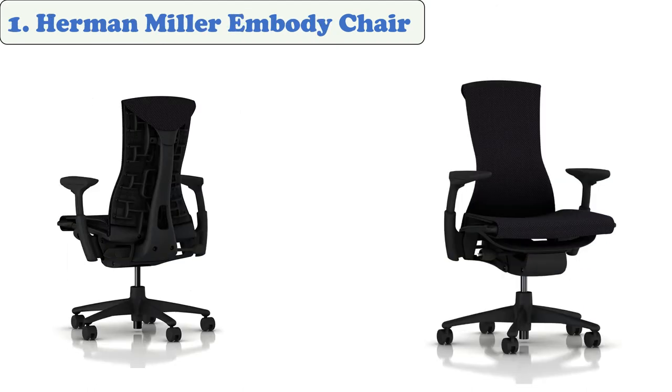At number one: Herman Miller Embody Chair. The Herman Miller Embody office chair is the first in our list of the best ergonomic office chairs. It has a unique design attached to the back that helps keep the body and spine aligned by reducing pressure on the lower back.